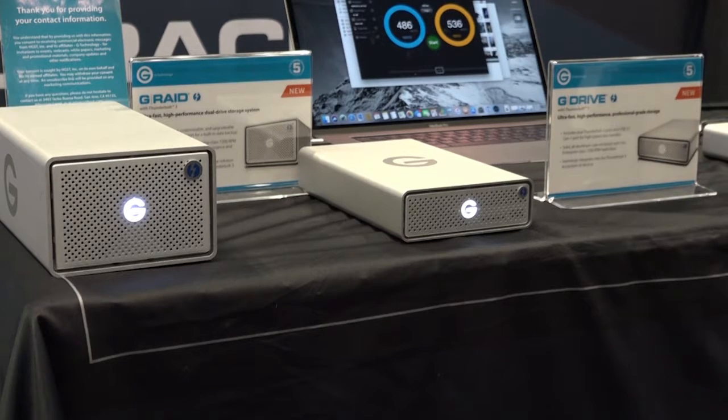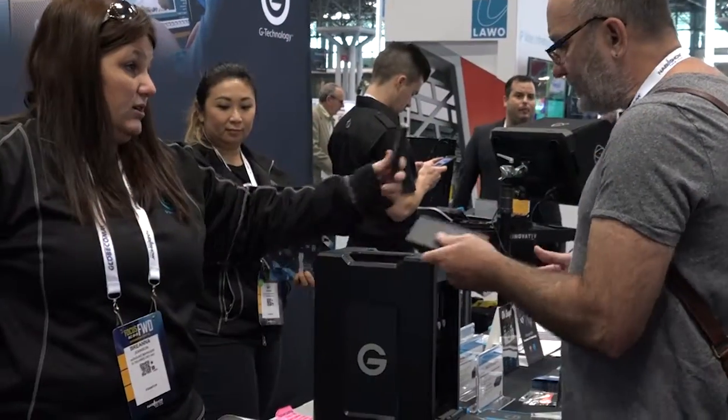The other things we're bringing today to NAB are some Thunderbolt 3 products. We have everything from single bay G-Drives all the way up to an 8-bay G-Speed Shuttle XL, and you're going to get 2,000 megabytes a second of performance with that, so it's a fantastic product.